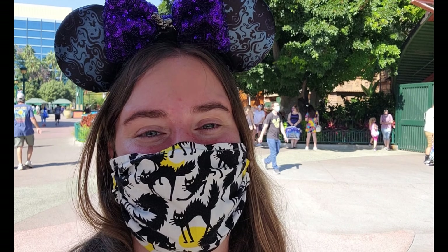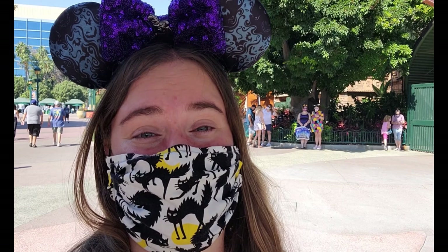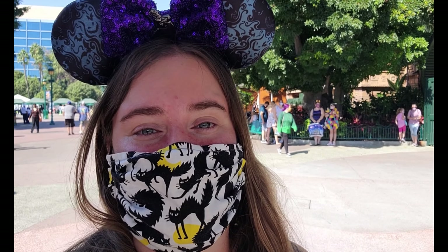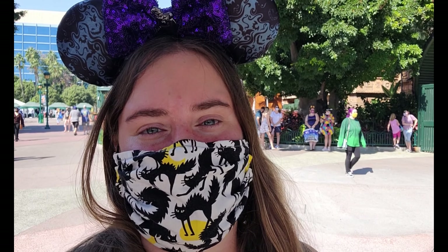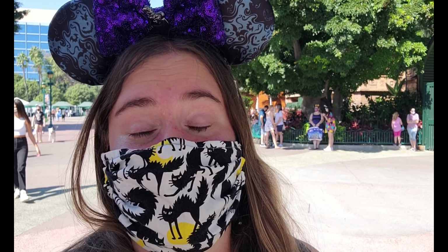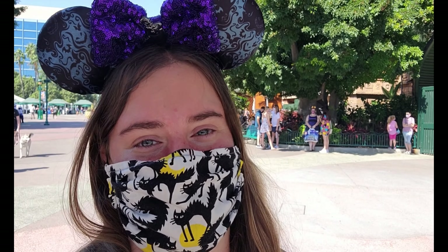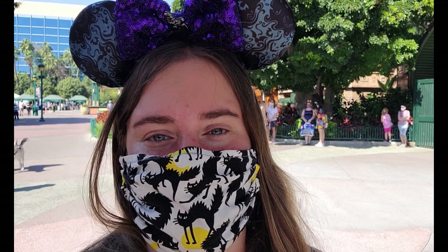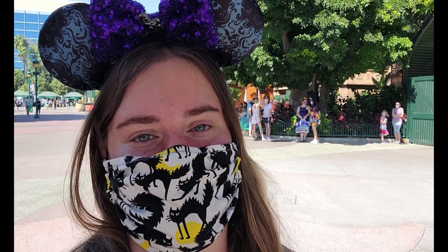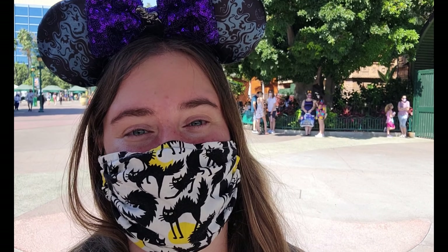Hey guys, Katniss Rose here with another vlog from Downtown Disney. Got really lucky today — I got here at quarter after 10. Downtown Disney opens at 10 and they were already limiting vehicles into the parking lot, so I snuck in as literally the last car before they closed it off for a little bit. Very grateful for that. Now we're over by the pin trader store to see if they have any tiny kingdom pins.